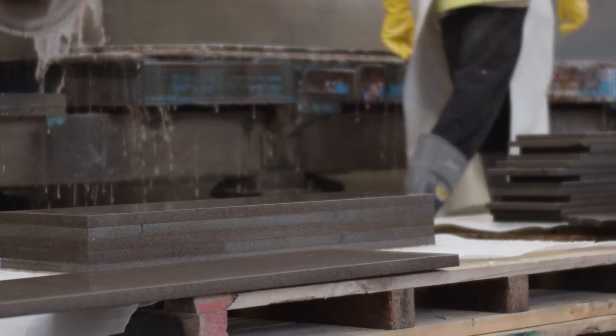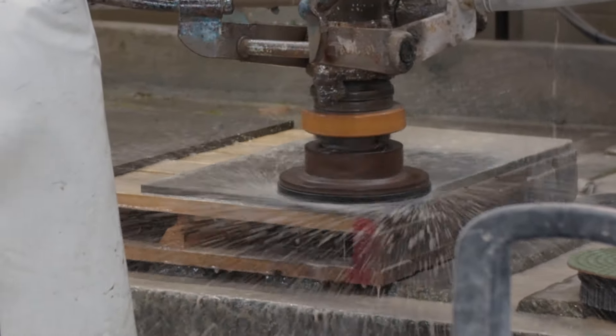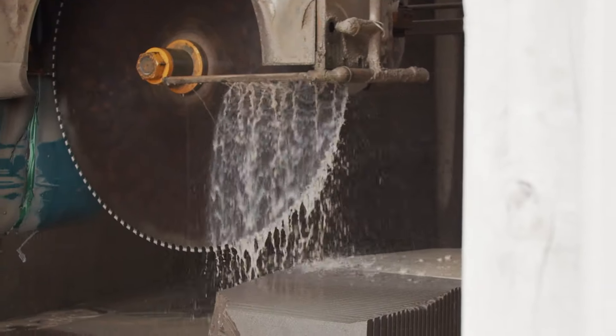We are being as environmentally friendly as we can. In the processing, all the water gets recycled. The waste material gets used for filling in areas down on the port. The dust sometimes actually gets put on the land because it's basically basalt dust as a natural fertiliser.